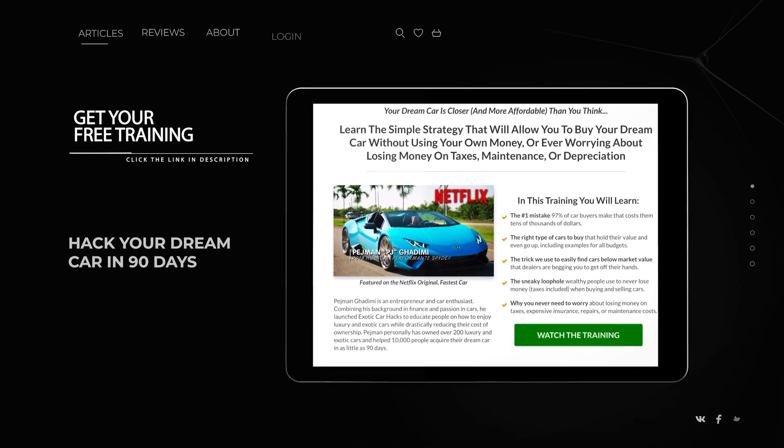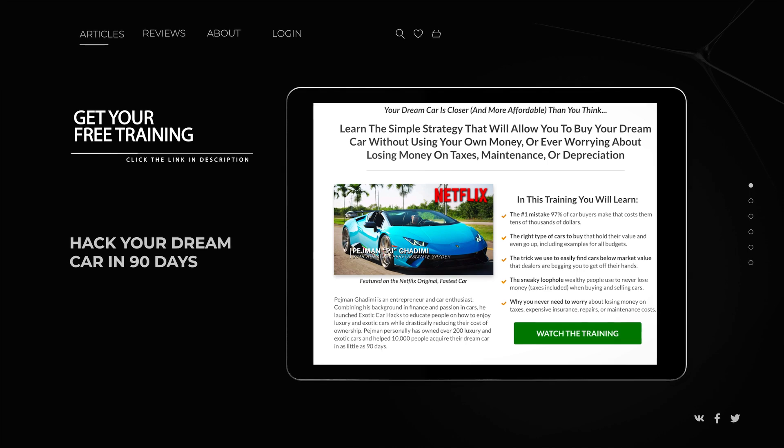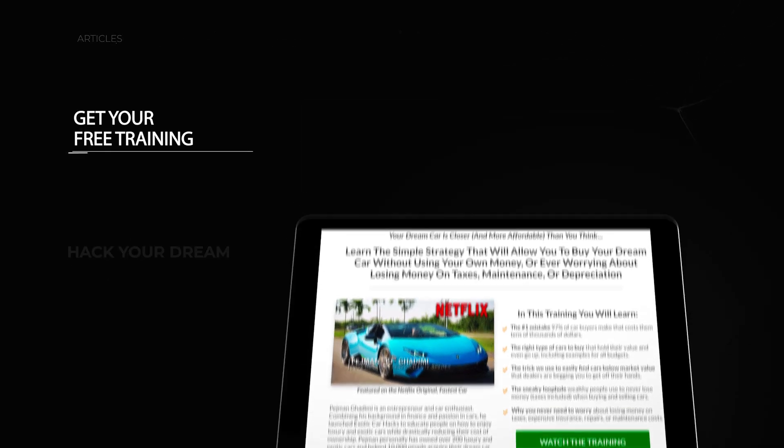Don't forget: if you want to learn how to drive cars like these without losing money — in many cases actually making money — click the link in the description and learn how to hack cars in as little as 90 days to buy your first exotic car. And if you're already an exotic car owner and want to network with 20,000 incredible exotic car owners who focus on making money in exotics, join our community — the link is also in the description.